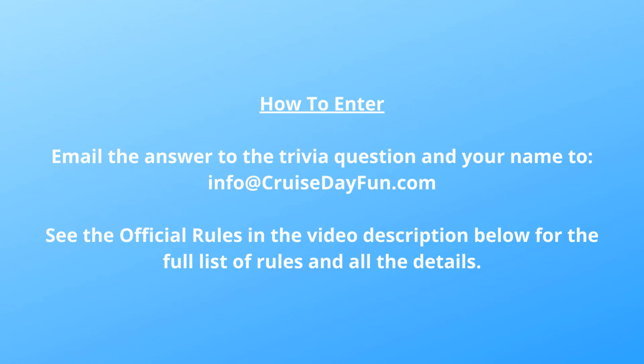We'll announce the winner the first week of June. We wish you good luck and hope you enjoyed this episode. Comment if you have any comments, give us a thumbs up if you enjoyed the video, and don't forget to subscribe. If you really want to know when we have new videos coming out, subscribe with the notification bell on — that way you'll always know when we have a new video. Thanks so much for watching!